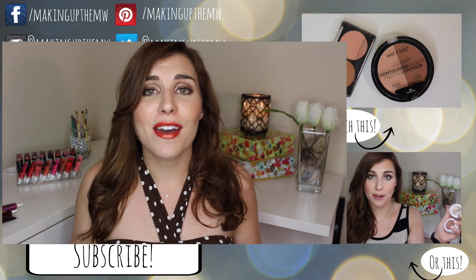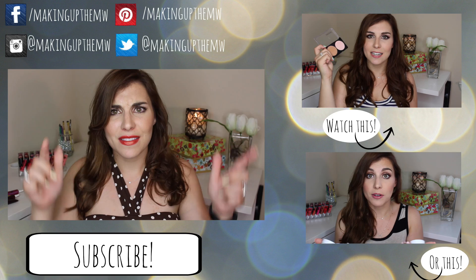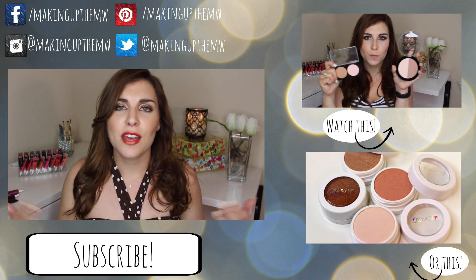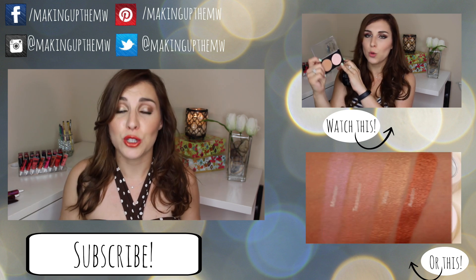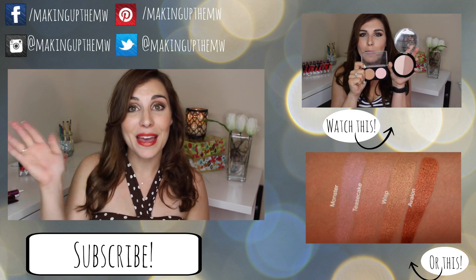That is it for my top five favorite products to transition into spring. I really hope you guys enjoyed it, found it useful, or at the very least entertaining. Thank you so much for watching. Please don't forget to subscribe if you haven't already, and let me know in the comments below if there are any other top five videos you want to see — I'm more than happy to put them on the to-do list. Thanks, subscribe, and I will see you in the next video. Bye!